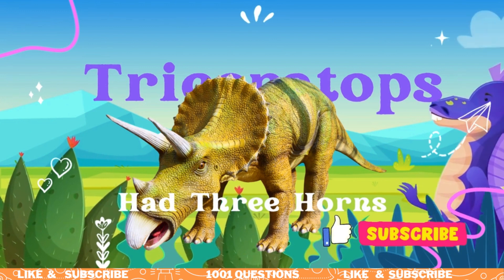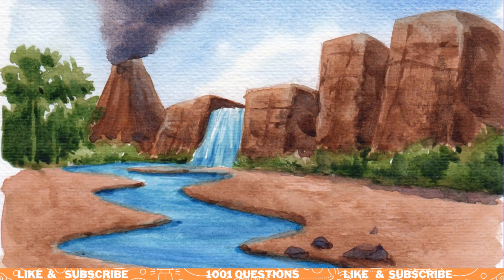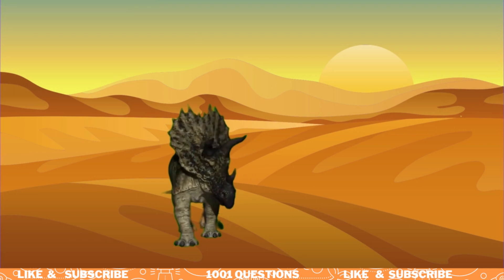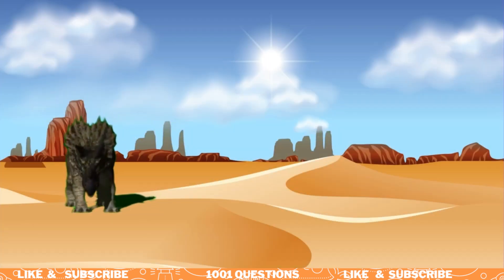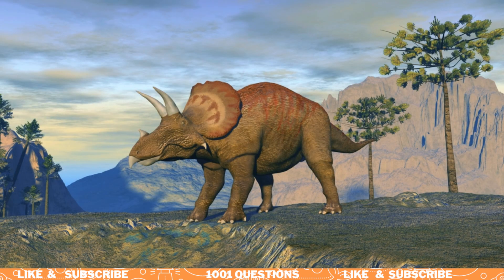Fact number one: Triceratops had three horns. As the name suggests, Triceratops had three horns — one on its nose and two above its eyes. These horns were made of keratin, the same material as our fingernails. The nose horn was the longest and could grow up to three feet long.